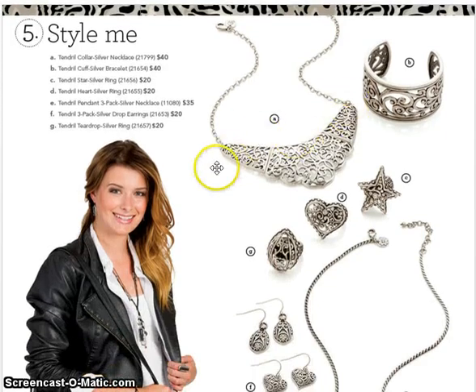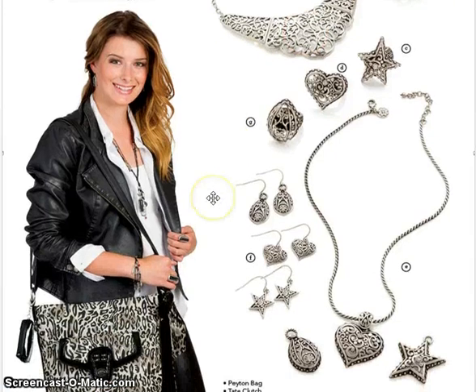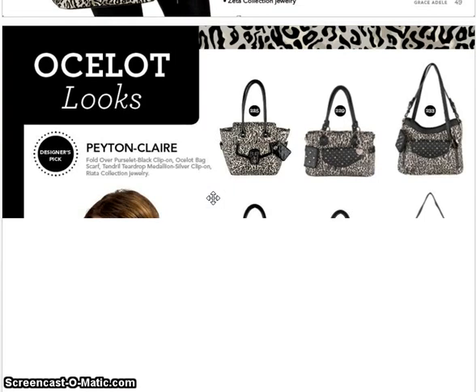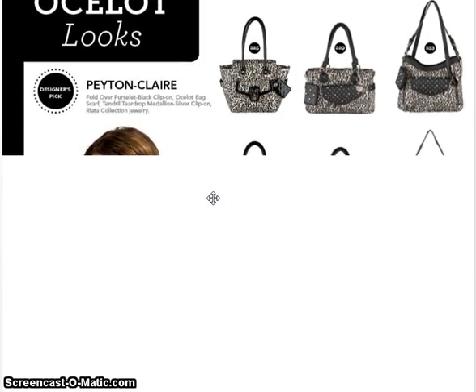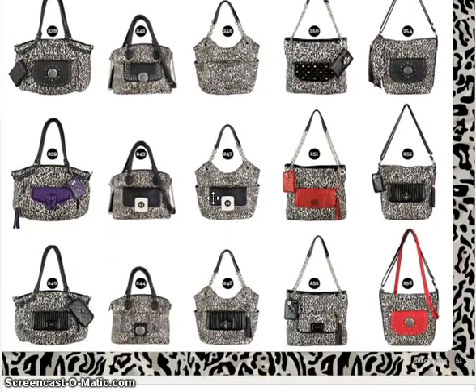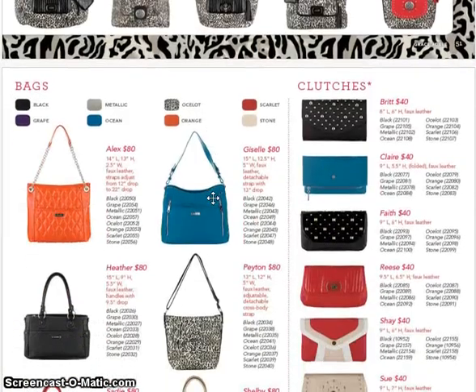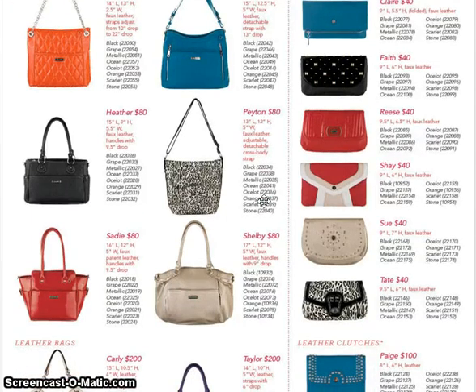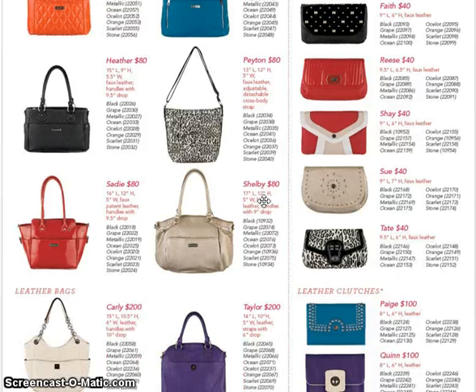Then we have the Tendril collection, and there's an addition to it — love the cuff collar or collar necklace, that is super cute. I actually have my Tendril earrings on right now. Here are some looks, and we're going to have a page that doesn't want to load so we'll skip through that. But look at the differences in colors — aren't these awesome?